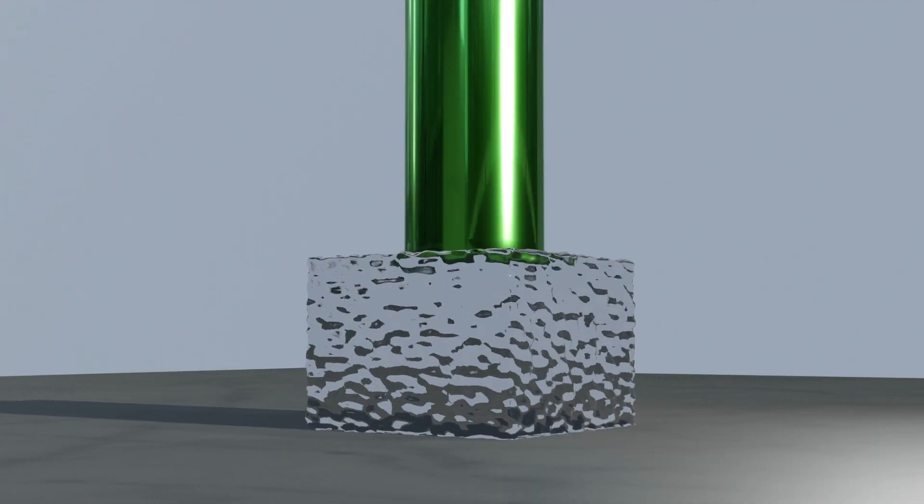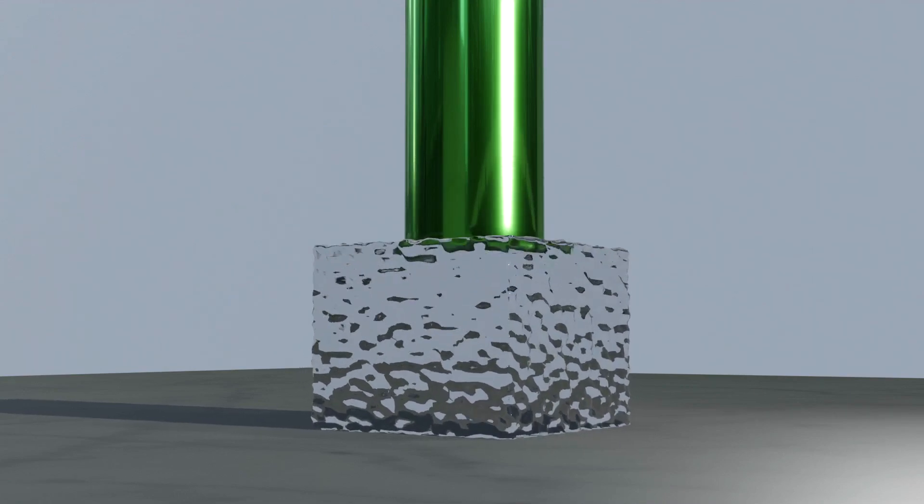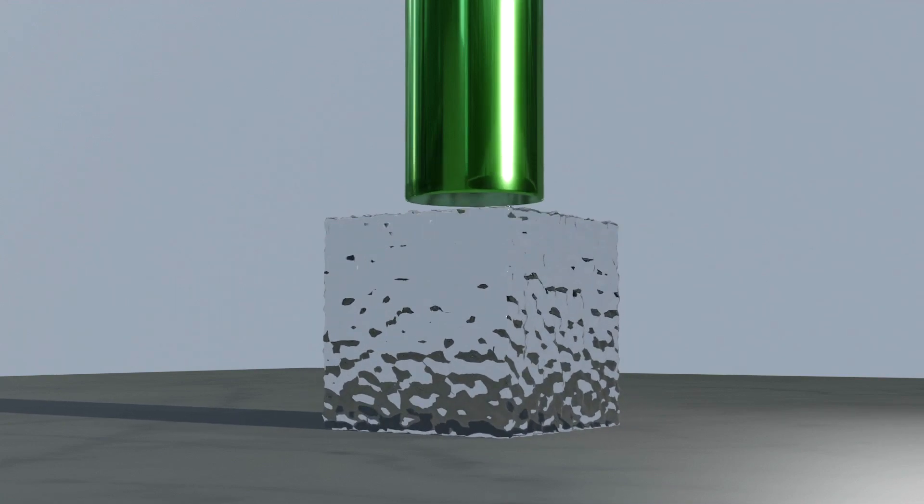Here you can see what happens when you try and press a hydrogel. Because of its swollen nature and the high water content, it behaves just like natural tissue. So you can imagine this is similar to collagen or gelatin.